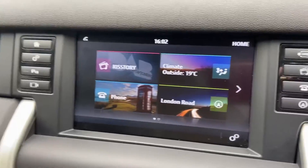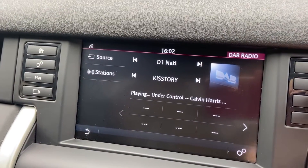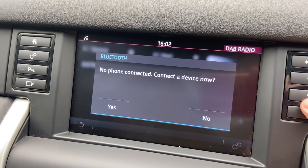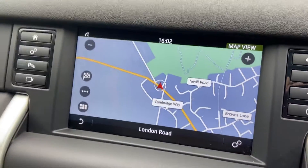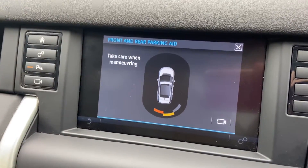Here you've got your entertainment screen, which is all touchscreen. You've got your DAB radio, Bluetooth audio, USB and auxiliary connectivity, and Bluetooth connectivity for your phone. There's also a satellite navigation system. And there you've got your reversing camera, and you've also got 360-degree sensors as well.